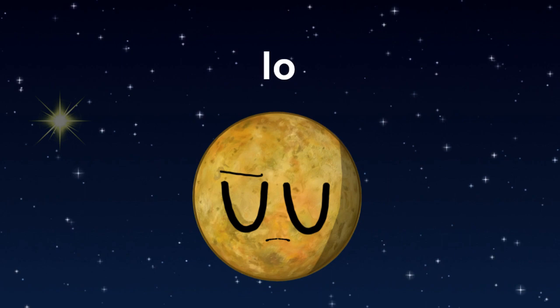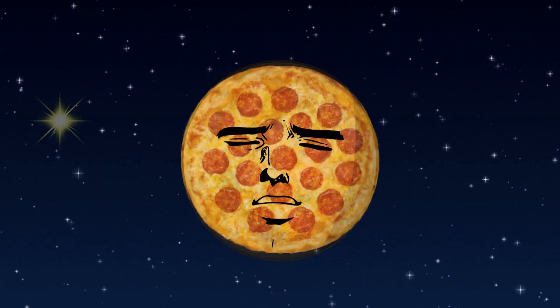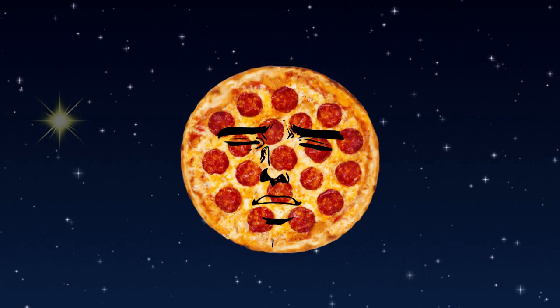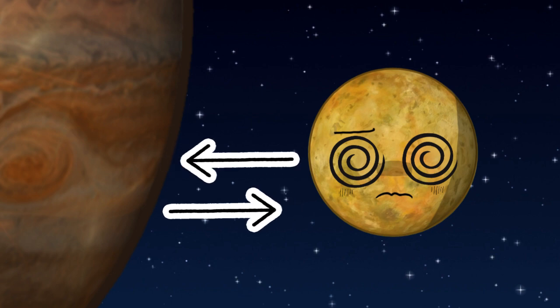Next, we have Io. Io is the most volcanically active body in the solar system. It looks like a pizza because the volcano's lava spreads along its surface, covering the craters it had. Io is also sadly forced to orbit Jupiter while being tortured by Jupiter's intense gravity and strong magnetic field.